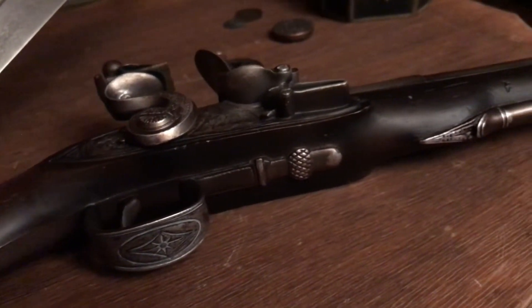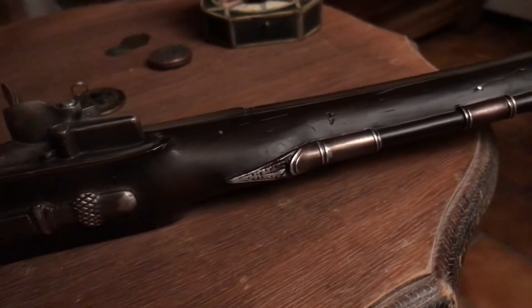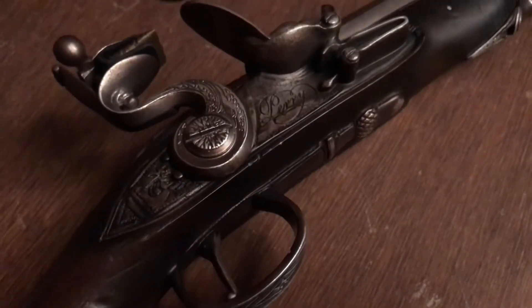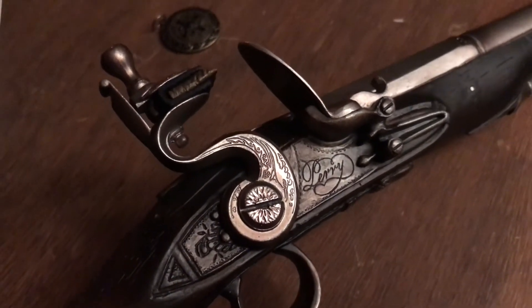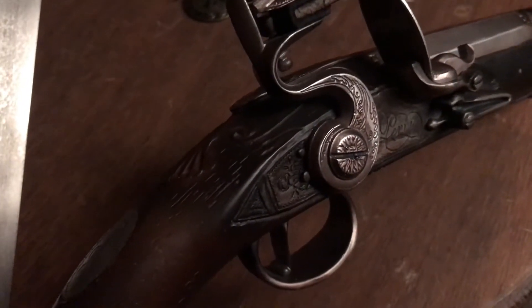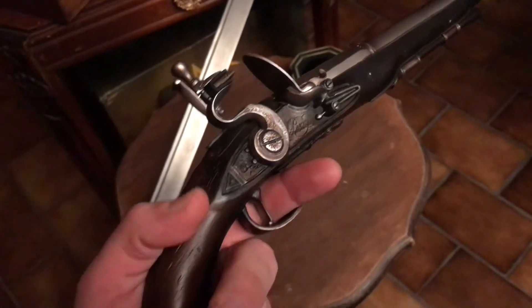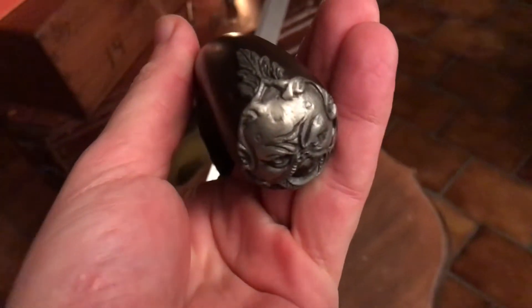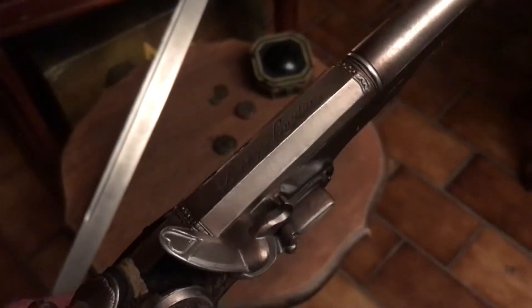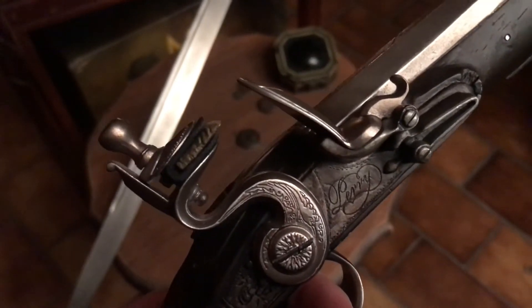Moving on to the flintlock pistol — this is my favorite piece of the three, not only because it's just so beautiful with so many intricate details: the floral designs, the JS — Jack Sparrow's initials — on the back, but also because there's such a cool story behind this prop. On the set of Pirates of the Caribbean, Jack Sparrow's pistol — the hero prop handled by Johnny Depp — was actually a real flintlock pistol from back in the day. There were actually two of them; they were identical and made in the 1700s by a gunsmith in London named Perry.